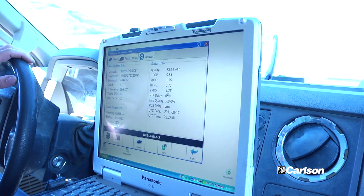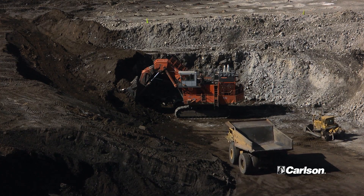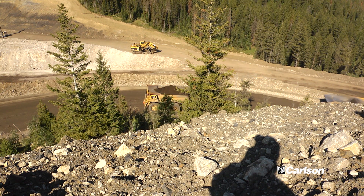My name's Mike Neuenschwander. I'm a production assistant with the JR Simplot Company at Smokey Canyon Mine. This Carlson Grade system works really great for me. I take the designs that our engineers put out, go into the field, show operators the designs — what we're trying to build and do. It allows me to see where our dozers and equipment are in relation to the designs. I can show operators what they need to do to keep our pits, roads, and dumps on design.